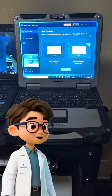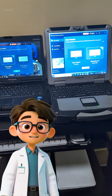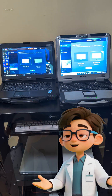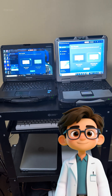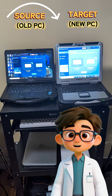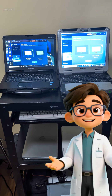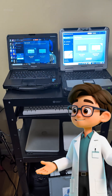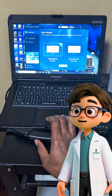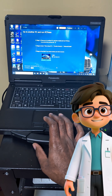Let's look at the simple steps we followed. With the software installed and both our Panasonic devices on the same network, on the new CF-31 we selected PC to PC and chose to receive data. On the old CF-53, we selected PC to PC and chose to send data. The CF-53 quickly found the CF-31.